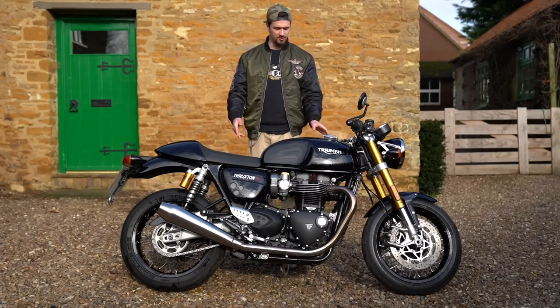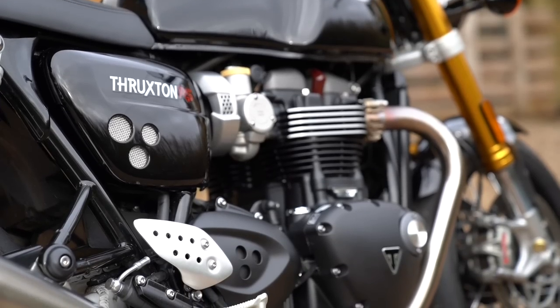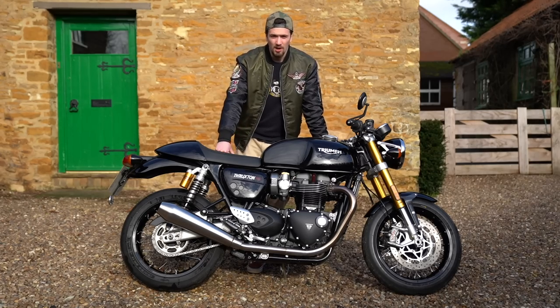This is the Triumph Thruxton RS, and it's the fastest, most powerful, sharpest-handling Triumph in the modern classic lineup. In this video we're going to give it a full and thorough review.